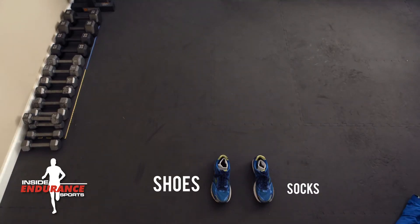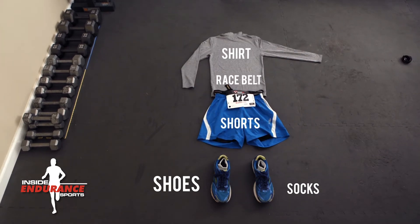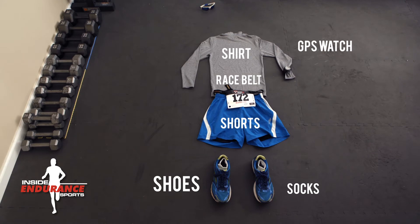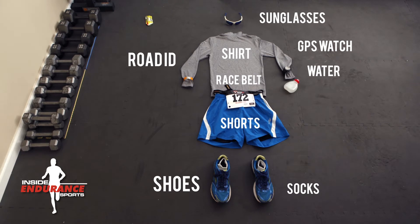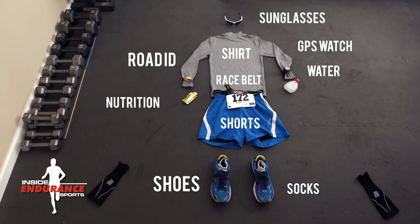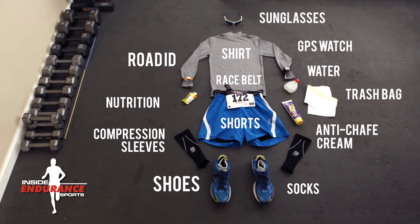Of course we need to start out with shoes and socks, shorts and a long sleeve shirt, a race belt for my bib instead of safety pins, my GPS watch to keep me on pace, sunglasses if the weather calls for them, my road ID, a handheld bottle because I drink water constantly, a little nutrition, compression sleeves if it's extra chilly, a trash bag to stay warm at the start line, and finally, some anti-chafing gel.